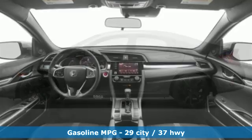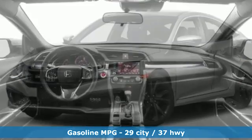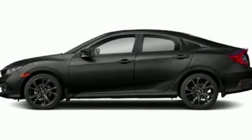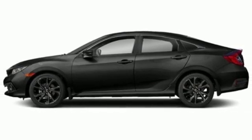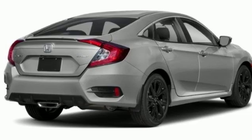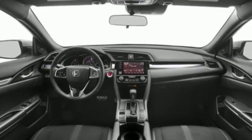Streaming audio, remote engine start, manual tilting steering column, wireless phone connectivity, manual telescoping steering column, inline four-cylinder engine, aluminum wheels, gas pressurized shocks, and push-button start proximity key. Honda's created some of the most admired vehicles on the planet.